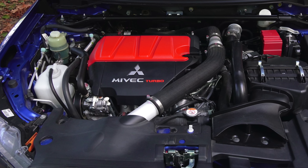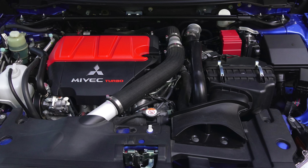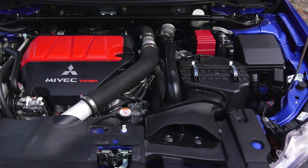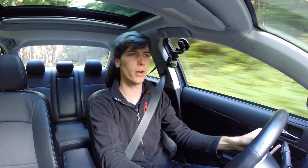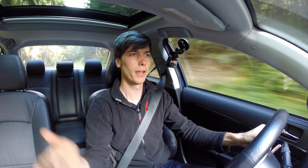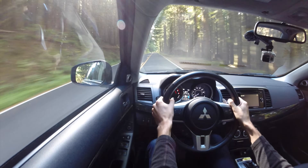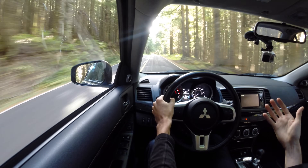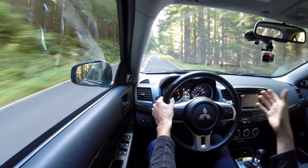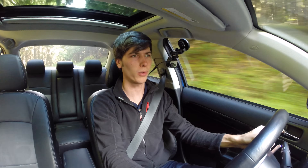This is a fairly similar story with the Evo. You've got an inline four-cylinder, turbocharged, producing 291 horsepower at 6,500 RPM — a little bit more rev-y engine — and 300 pound-feet of torque at the same 4,000 RPM that the STI creates peak torque. So for both engines, peak torque is late in the game. You kind of get slammed by the turbocharger, and both have a decent amount of turbo lag and aren't instantly responsive. But both are very capable and fun to drive with plenty of power once you get into the correct rev range.